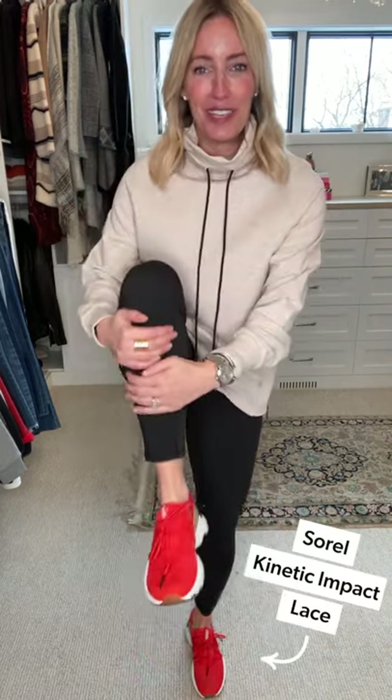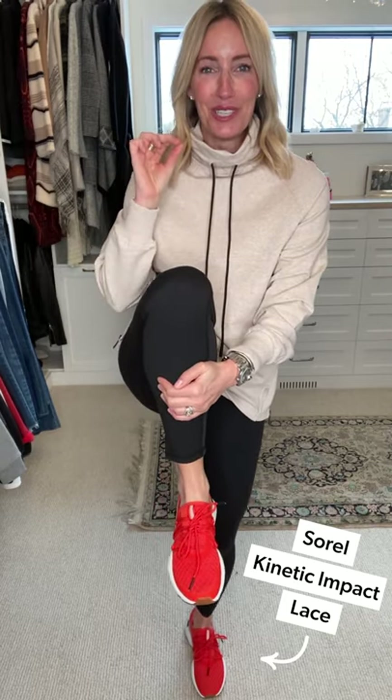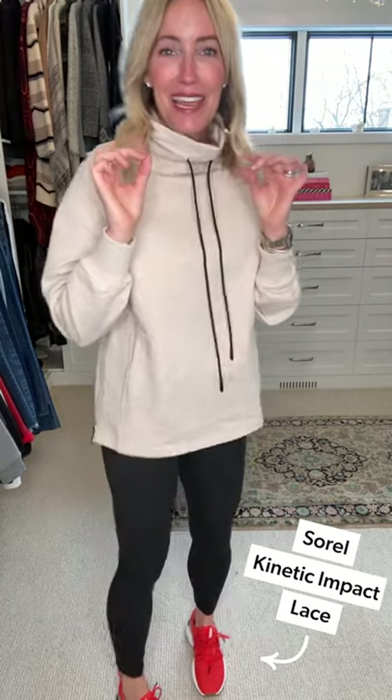Last but not least, amazing kangaroo pockets for those days you forget your mitts. I paired it back to the Varley high-rise legging — just a clean, classic legging. I love this because it is truly gym to street, one of my favorite leggings out there, and it is very high rise.